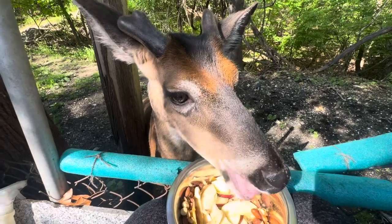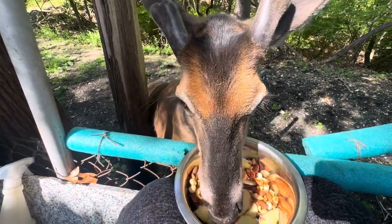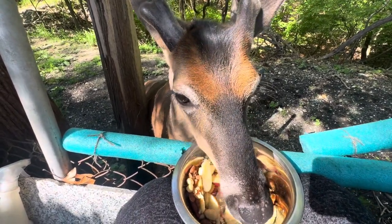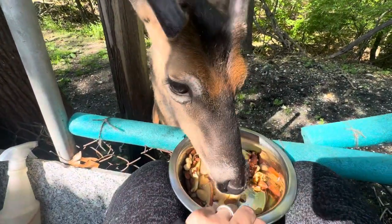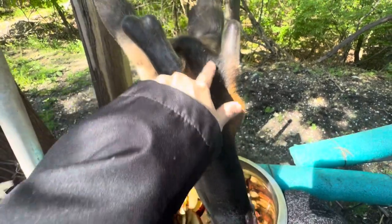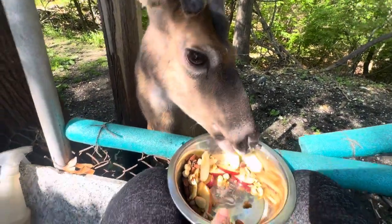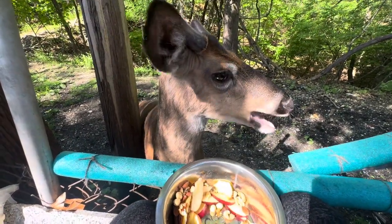This is a close-up of Buck. I know many of you have seen close-ups of Buck, but I always try to get the video really close so everybody can see exactly his features and everything. I love the black hair on his head — this is my favorite part of his hair right here. It looks like he has a hairdo, right? It looks like you have a hairdo, my big boy.